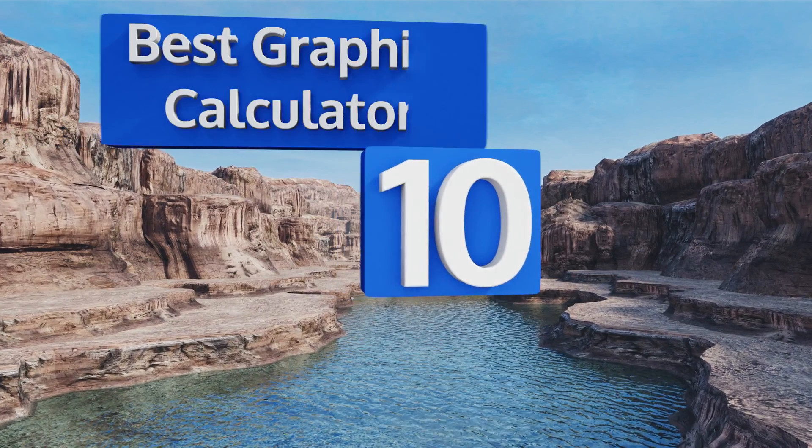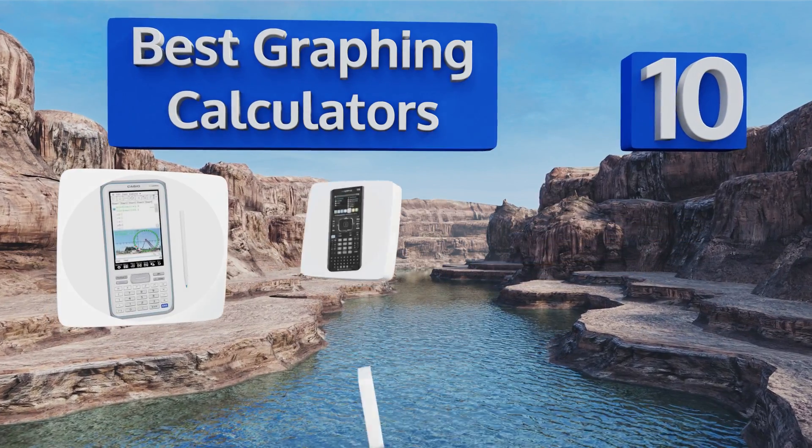EasyVid presents the 10 best graphing calculators. Let's get started with the list.